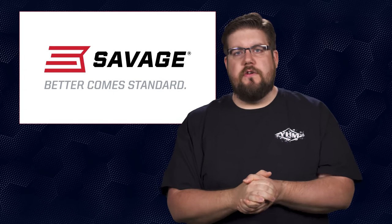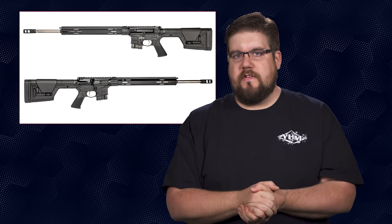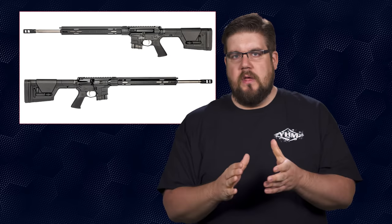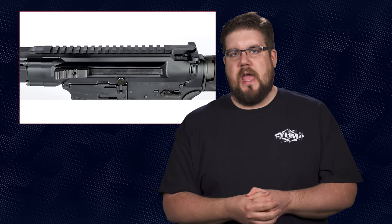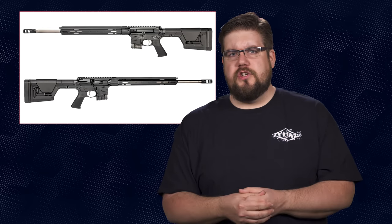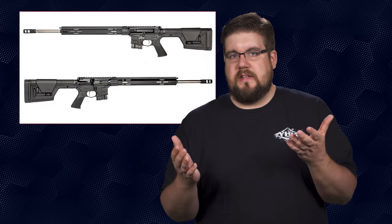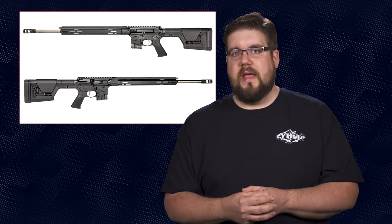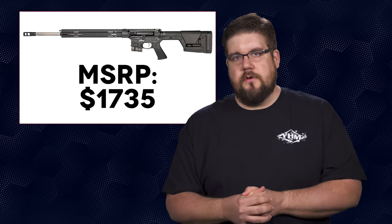Savage has continued to expand their MSR line with the new MSR15 Long Range, chambered in 224 Valkyrie. It features a 22 inch barrel with a custom length gas system, custom forged receivers, a tunable brake, non-reciprocating side charging handle, 2-stage trigger, and a Magpul PRS stock. It's interesting seeing new Savage stuff chambered in Valkyrie — maybe it's the rebirth of a version that will actually group consistently. I'm going to reach out to get one on hand. MSRP is $1,735.